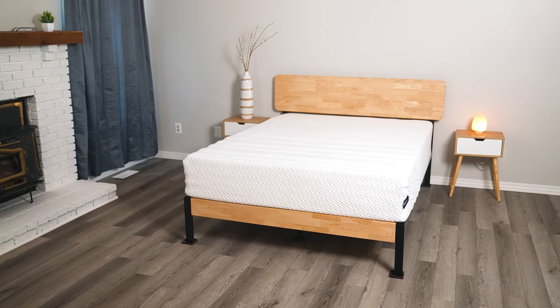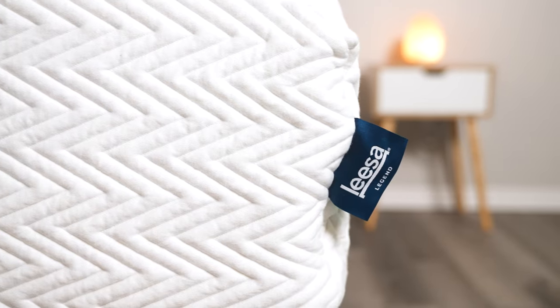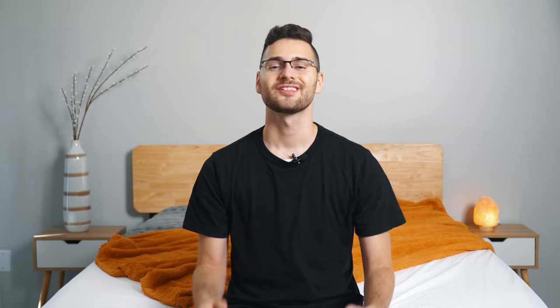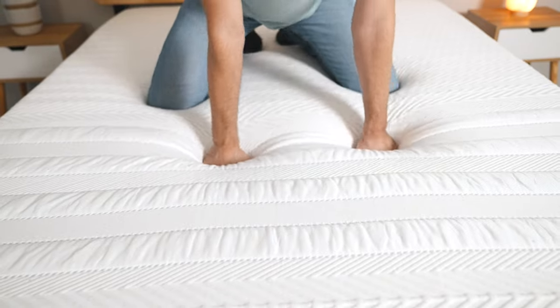The Lisa Legend mattress is a luxurious hybrid mattress that is made to order. It arrives at your home in three to seven business days, fresh off the press, never before slept in by humans or bedbugs alike. The Legend Hybrid is Lisa's most luxurious mattress, and it's made of organic, hypoallergenic, and recycled materials.